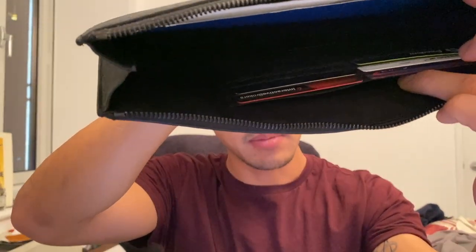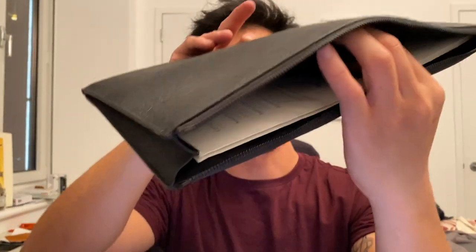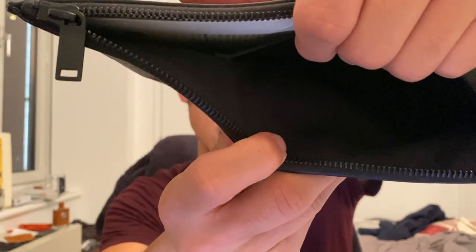Right now I'm holding about four or five cards in here — extra debit cards that I don't really need daily — and I can hold more. There's also another pouch for holding passports or any other smaller documents.